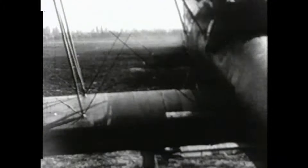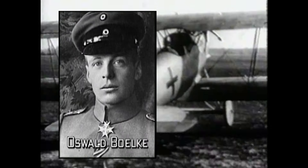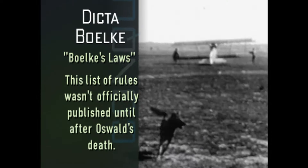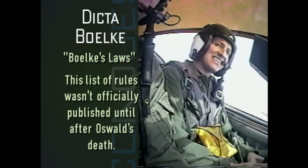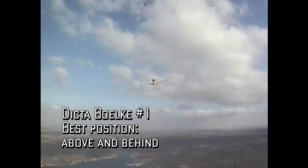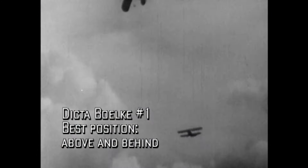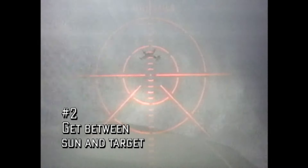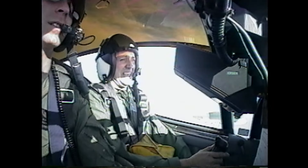Another great German pilot, Oswald Boelcke, created a list of basic rules for air fighting called the Dicta Boelcke. Nearly a century old, aviators are still taught to follow them today, and I am learning them as well. Number 1: get into the best position, usually above and behind the target. Number 2: get between the sun and your target, so that when he looks for you, he is blinded by the sun.